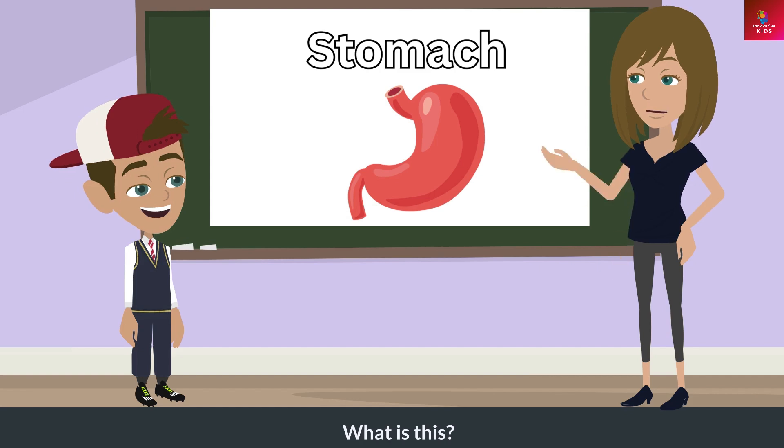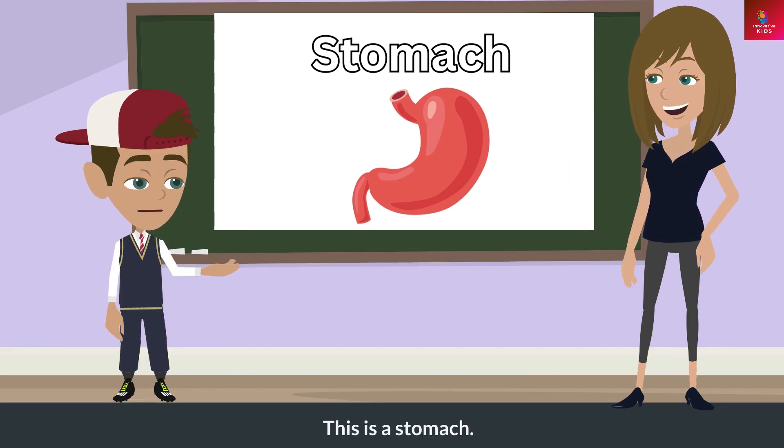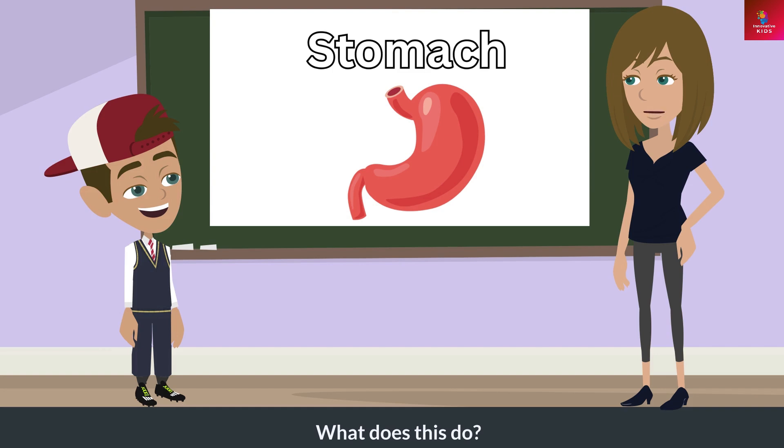What is this? This is a stomach. What does this do?